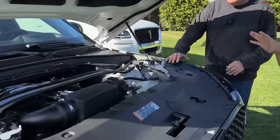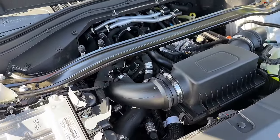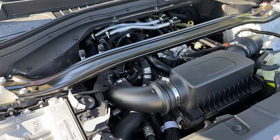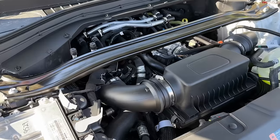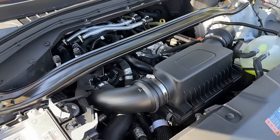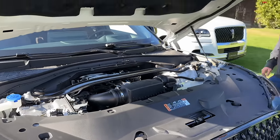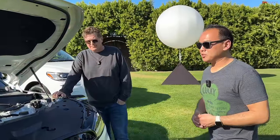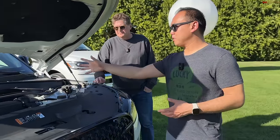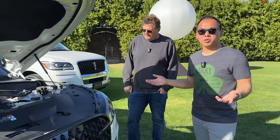Now all of them just have the 3-liter twin-turbo V6 making 400 horsepower and 415 pound-feet of torque. It's essentially the same engine in the Explorer ST — basically an Explorer ST underneath. You can get it in rear-wheel drive or four-wheel drive, and Ford and Lincoln were very proud of the fact that you can get this with a longitudinal engine as opposed to transverse.